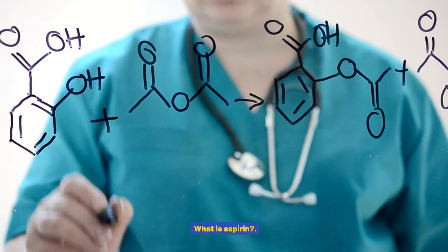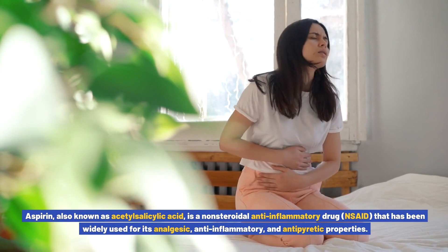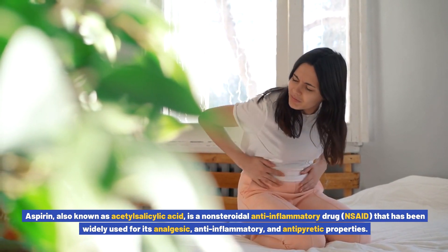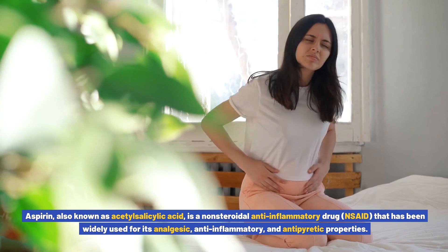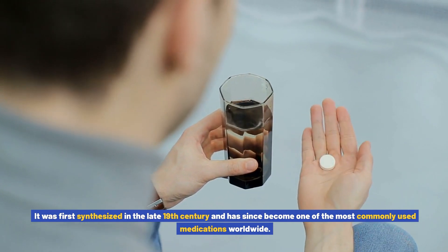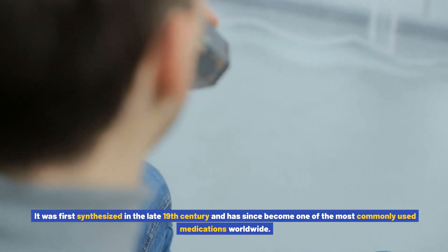What is aspirin? Aspirin, also known as acetylsalicylic acid, is a non-steroidal anti-inflammatory drug (NSAID) that has been widely used for its analgesic, anti-inflammatory, and antipyretic properties. It was first synthesized in the late 19th century and has since become one of the most commonly used medications worldwide.